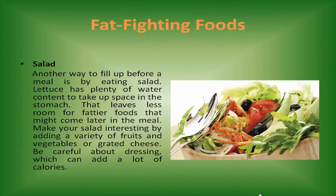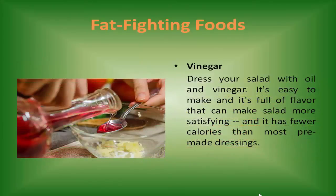Salad. Another way to fill up before a meal is by eating salad. Lettuce has plenty of water content to take up space in the stomach, but leaves less room for fattier foods later in the meal. Make your salad interesting by adding a variety of fruits and vegetables or grated cheese. Be careful about dressing, which can add a lot of calories. Dress your salad with oil and vinegar — it's easy to make, full of flavor, and has fewer calories than most pre-made dressings.